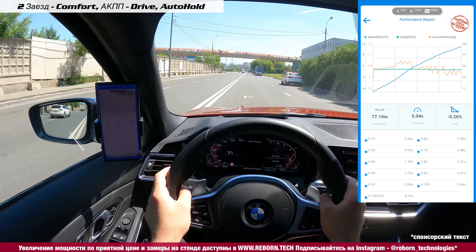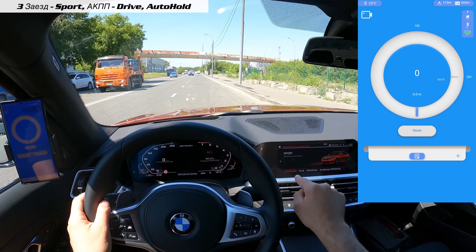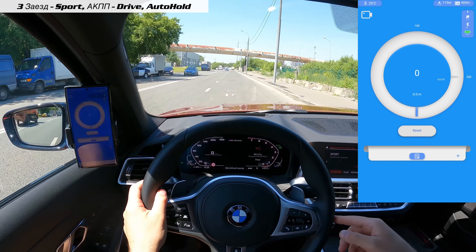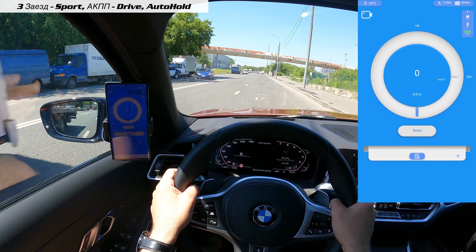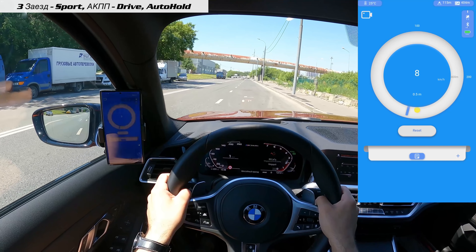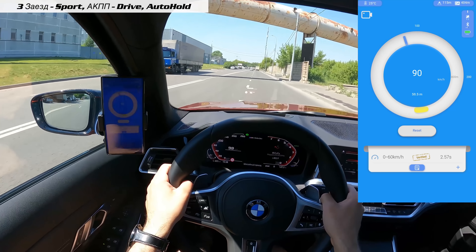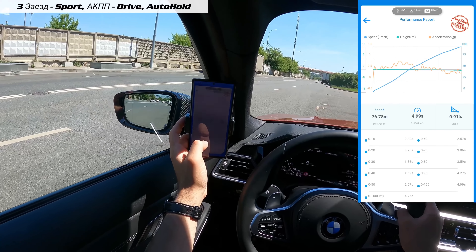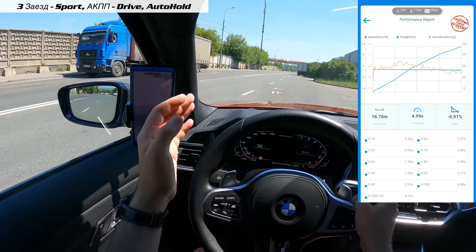Сейчас опробуем спортивный режим движения. Переключаемся в режим Sport Standard. Есть ещё Sport Plus, и он, как правило, даёт заметную разницу, но пока Sport Standard. Результат: 2,57 — чуточку лучше — 4,99. Хотя бы видели цифру 4. Надпись VALID на месте.